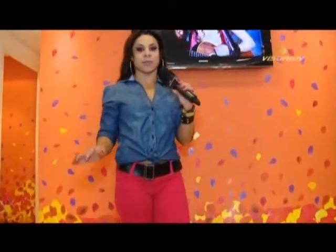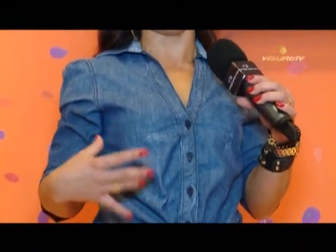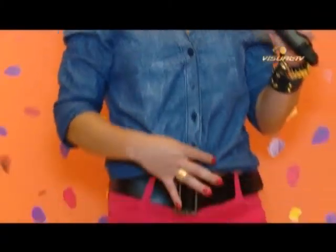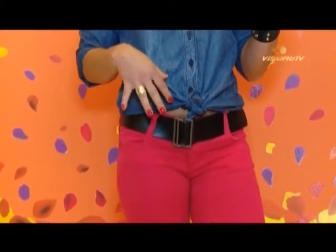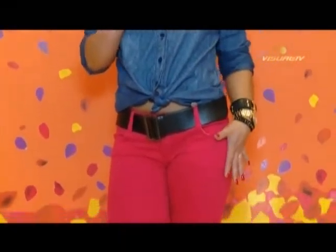Mais uma opção com a calça vermelha: a camiseta jeans. Ela ficou um pouquinho folgadinha em mim porque sou um pouquinho menor, então não tenho o tamanho menor, mas é pra vocês visualizarem como fica. É um modelo muito legal — a manga é um pouquinho mais fofinha, com decotinho V. Eu amarrei ela, mas você pode usar por dentro da calça, soltinha, ou com uma regatinha por baixo. É uma opção legal com a calça vermelha.